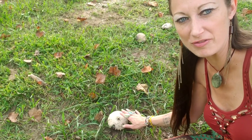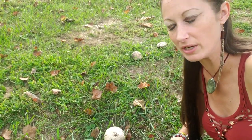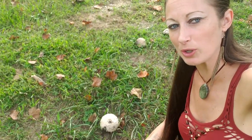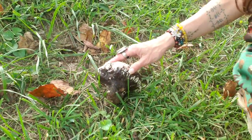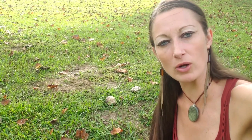Next on our list is puffball mushrooms. This one isn't a very good specimen — it's a little mature and probably in its last stages — but these mushrooms are very edible. They don't have much of a stem and they look much like a loaf of bread; you can slice them up and fry them as you would a portobello mushroom. These are an excellent edible. I don't know of any specific medical properties of puffball, but mushrooms prove to be amazing medicine, so it really wouldn't surprise me.